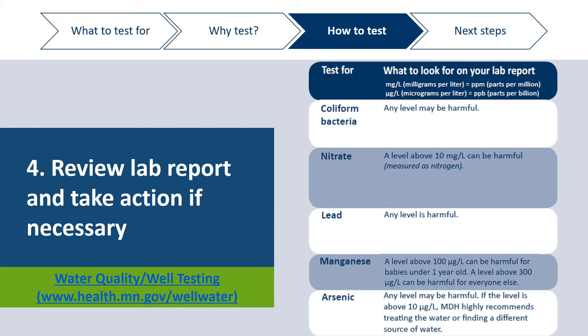Know that each lab may list results a little differently. Some labs may describe what your results mean, while others may only tell you the concentration of the contaminant found in the water. There are several resources on the Water Quality Well Testing webpage listed here. If you need help understanding your results, you can use that webpage, contact us at the health department, or contact your laboratory. We encourage you to compare your results to health standards to determine whether you should take action to protect your children and household.